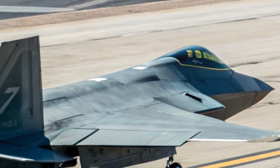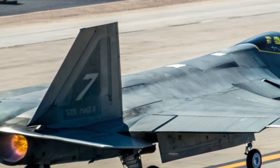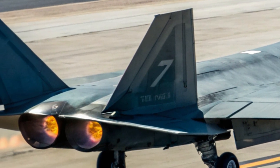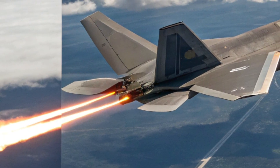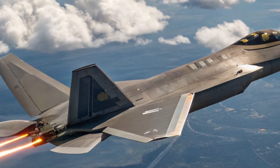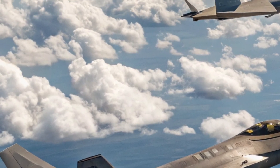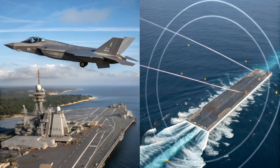Multi-Role Adaptability: Not Just an Air Superiority Fighter. The Raptor's 2026 redesign also enhances multi-role capability. Beyond its air dominance heritage, the jet is now fully capable of precision ground strikes, SEAD (suppression of enemy air defenses), and ISR (intelligence, surveillance, reconnaissance) missions. Modular weapons bays allow for quick reconfiguration based on mission requirements, making it one of the most versatile combat jets in operation today.